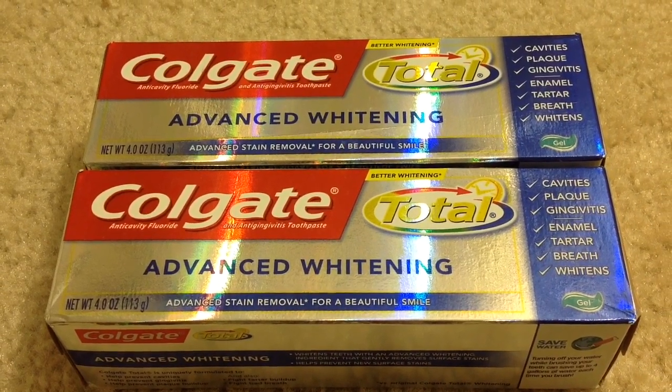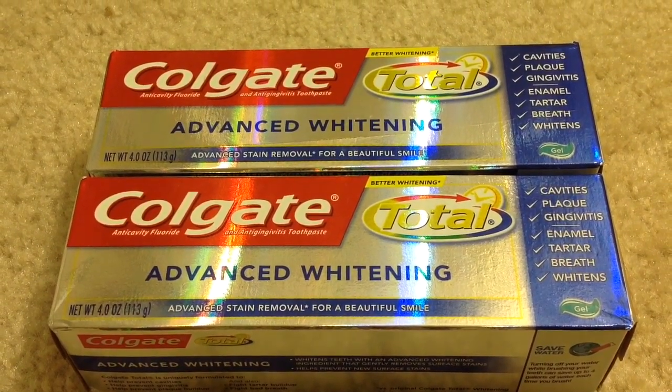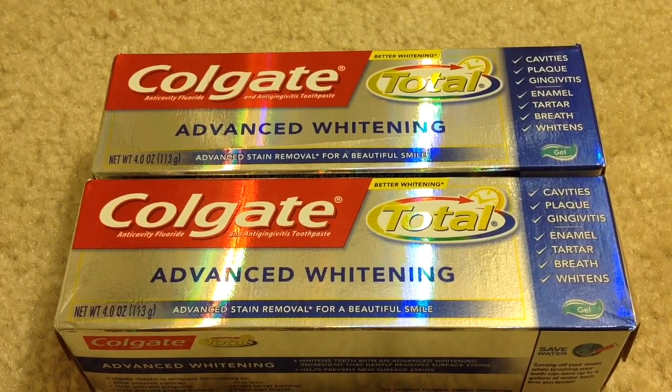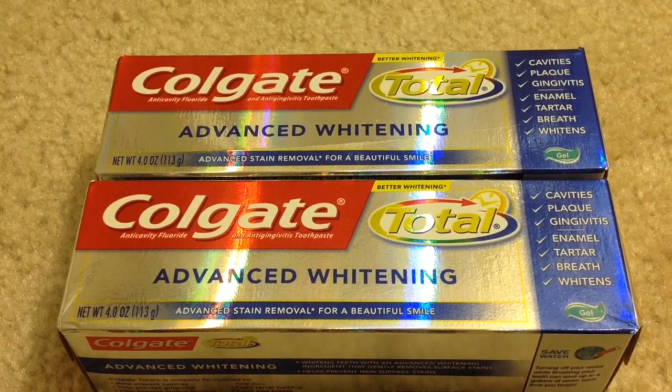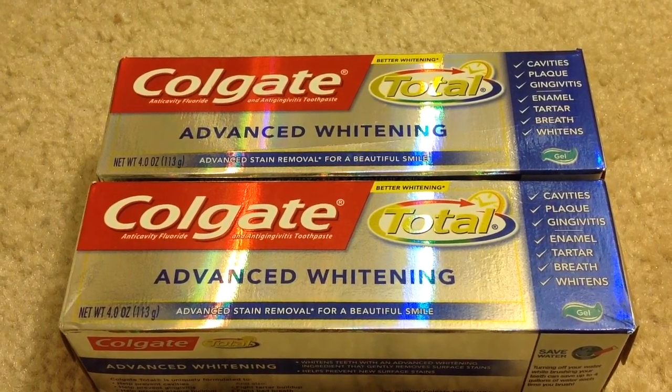Select Colgate toothpaste is on sale for $2.99 each, and when you buy one you will get $1 back as an ECB. This is a limit of 2 per card, so you can do this deal two times. There is a $1 manufacturer coupon from Coupons.com.